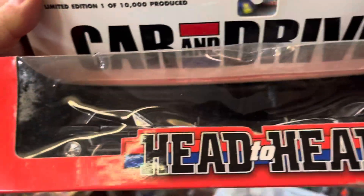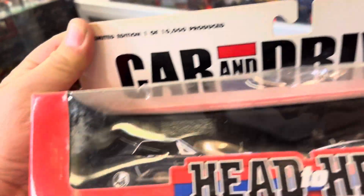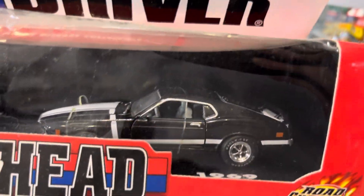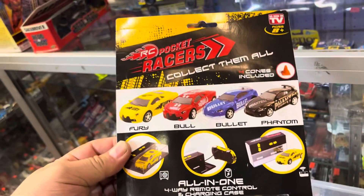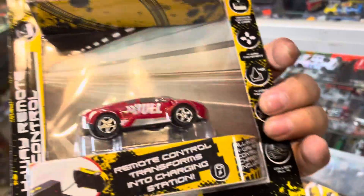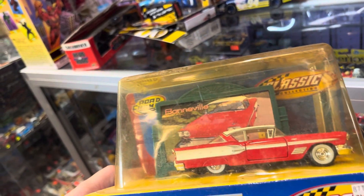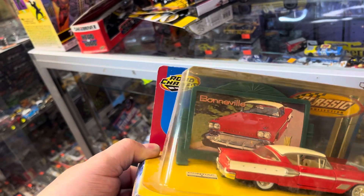This is a head-to-head race car and driver, guys — 1:43 scale Mustang. Wow, what else? Oh, what is this? It says 'Pocket Racer — collect them all.' I guess you put this in your pocket and race them wherever you go. Another one right here — look at that, Pocket Racer!